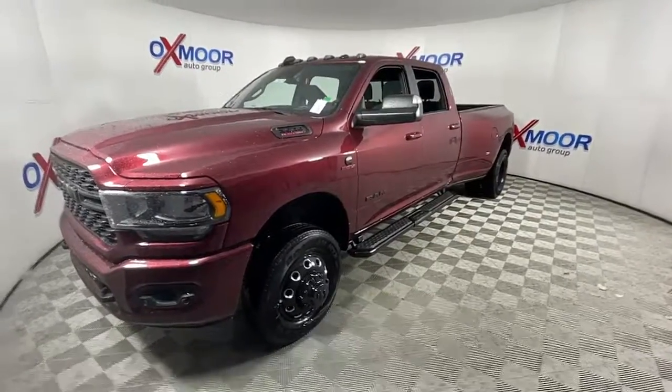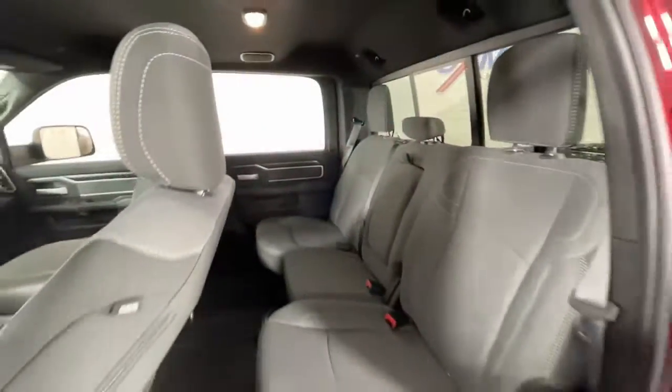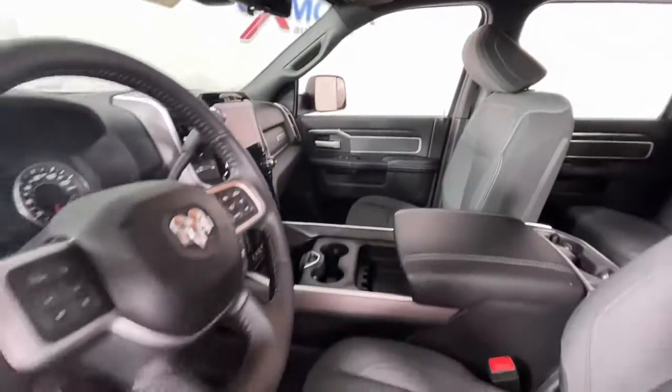Leather-wrapped steering wheel, intermittent wipers, universal garage door opener, trip computer. Our team will give you an outstanding test drive experience. Stop in today.